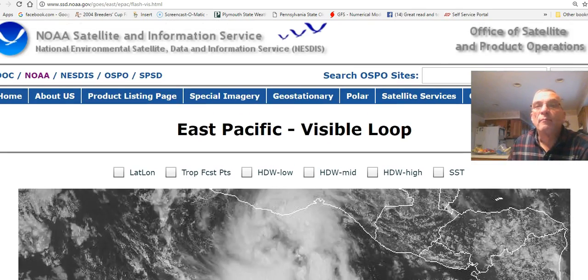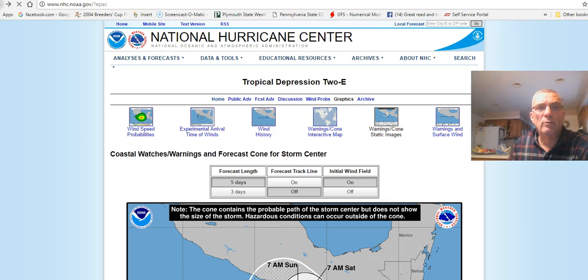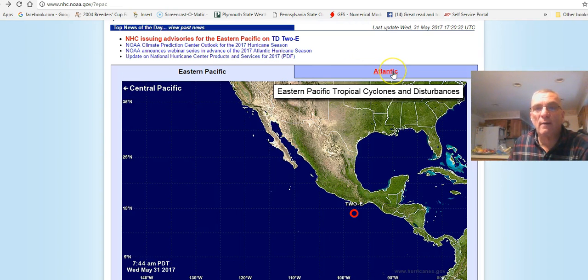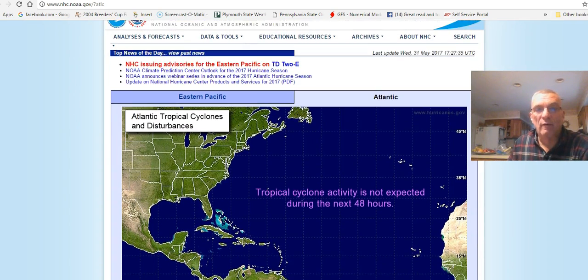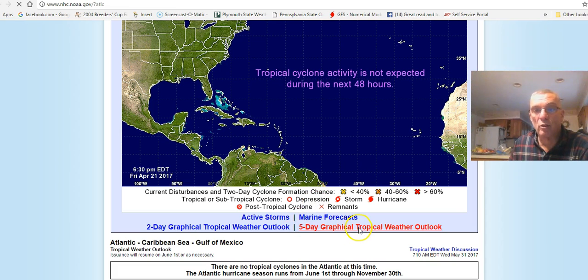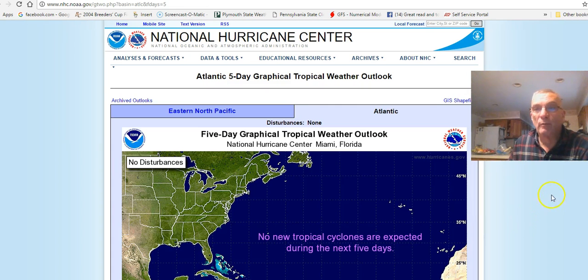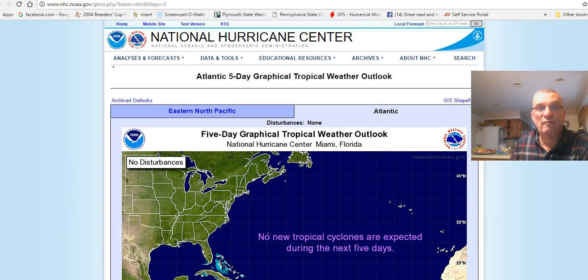There's some turning visible on the visible satellite, so there is definitely a circulation that is evident. Going back to the Hurricane Center's main page — if you click on the Atlantic tab, you'll get the Atlantic view of tropical activity. If there's no tropical activity going on, they will tell you tropical cyclone activity not expected during the next 48 hours, and there's also a five-day forecast showing no new tropical cyclones expected.